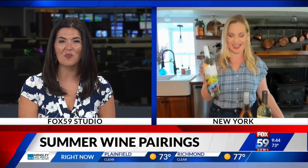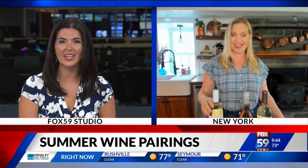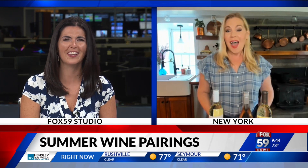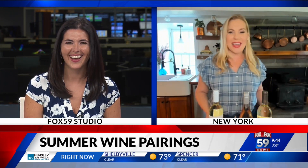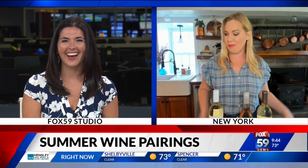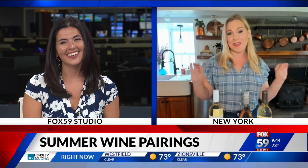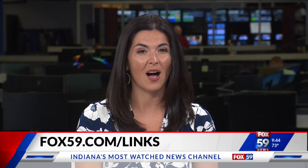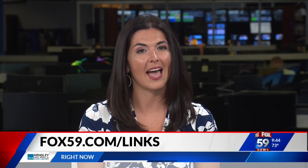These are some wonderful ideas, Sarah. Thank you so much for joining us this morning. And by the way, the kitchen that you're in is absolutely beautiful. It's great to join you from the great state of New York. I hope everyone has a safe and happy Fourth and drinks some great wine. Sarah's got some other fun ideas involving wine — we'll connect you to her blog at fox59.com/links.